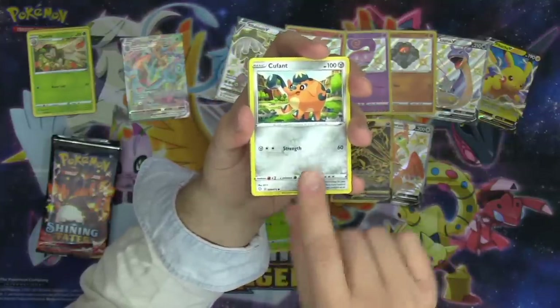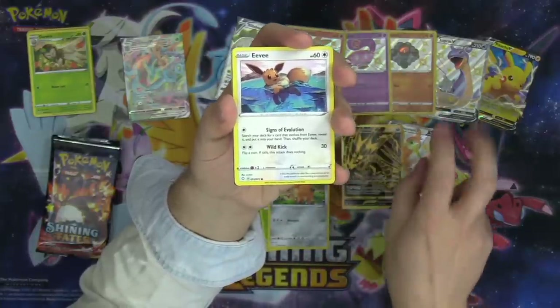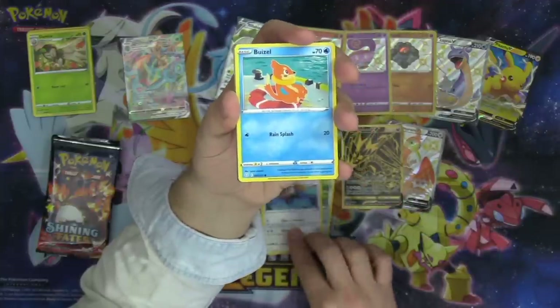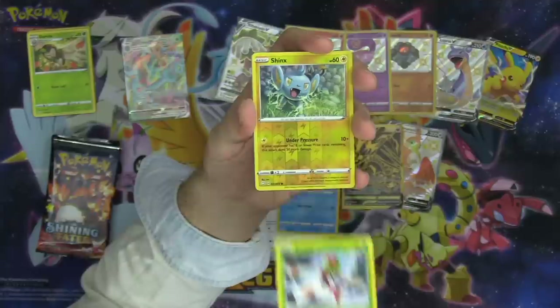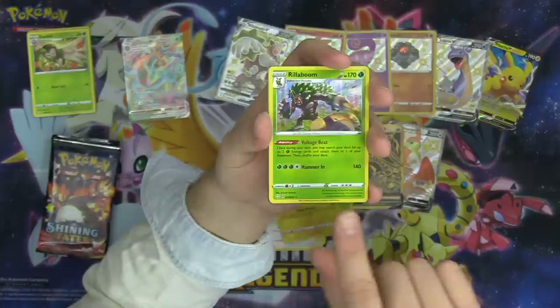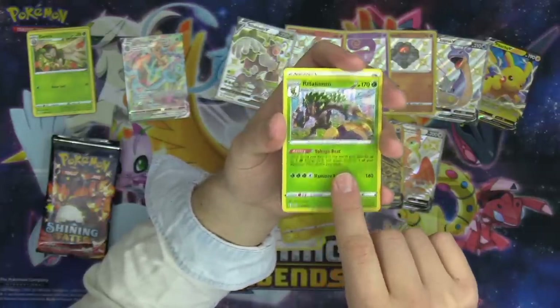Qwilfish — pretty sure that's our first Qwilfish. Chat confirms they're all regular — so there are no secret rares in this set, but they all kind of feel like secret rares. Buizel, Yanma, Shinx, and another Rillaboom — that's our third Rillaboom opened, our second Voltage Beat Rillaboom.